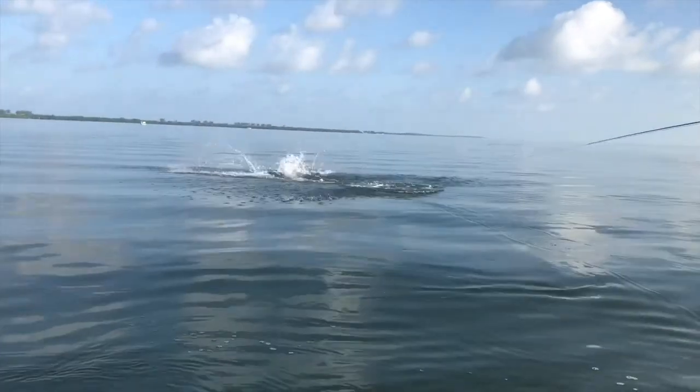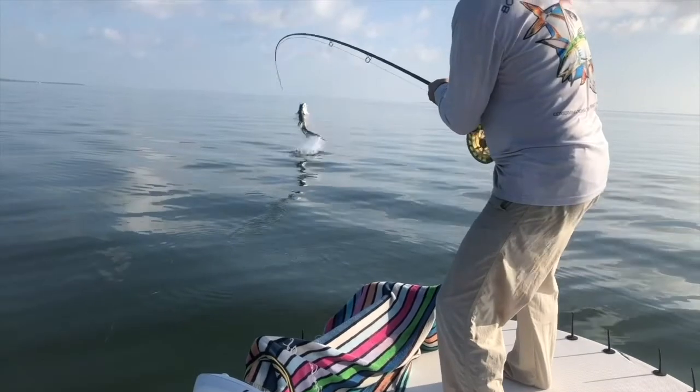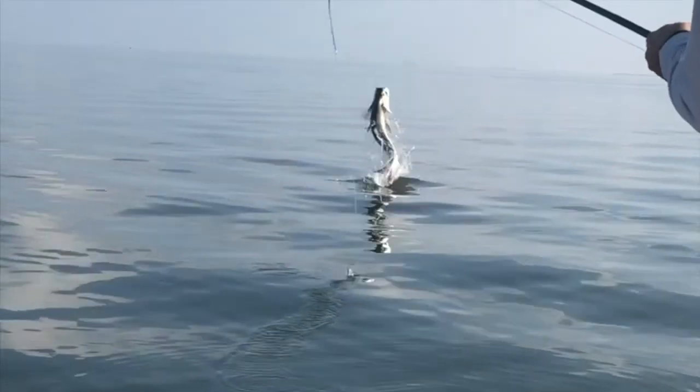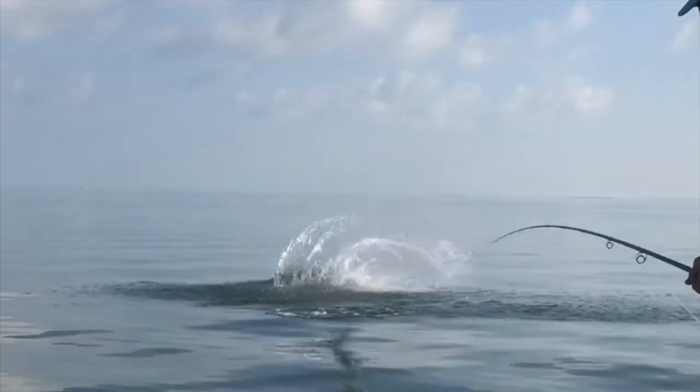Sometimes called the nurseries of the sea, estuaries are very valuable ecosystems. Did you know that 75 percent of Florida's commercially and recreationally important fish and aquatic invertebrate species spend all or part of their lives in estuaries?